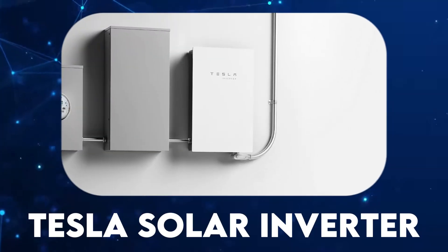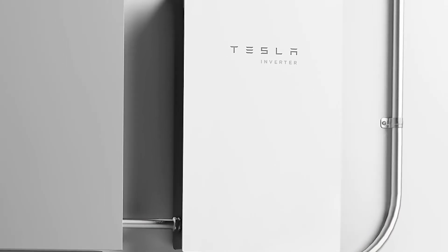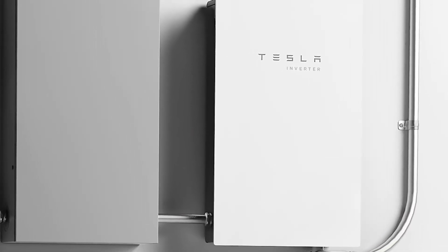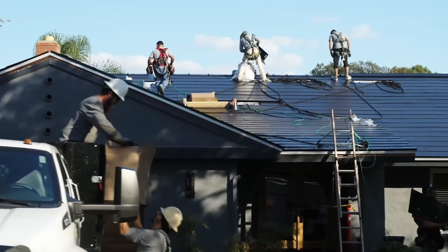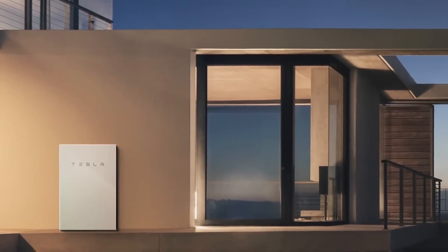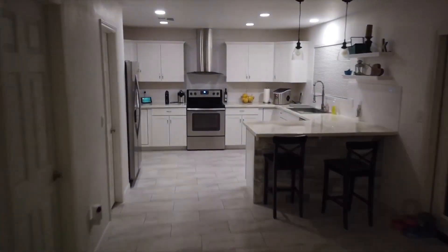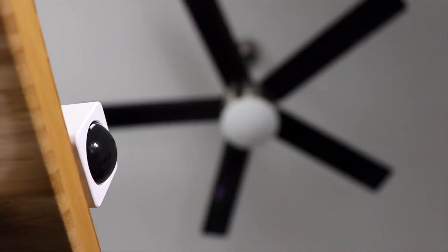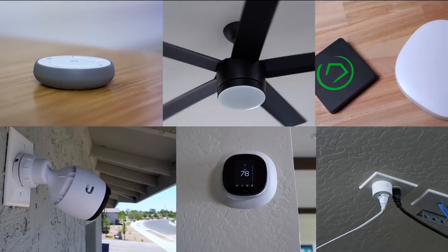Tesla Solar Inverter. The Tesla Solar Inverter is a critical component of Tesla's solar energy ecosystem, responsible for converting the direct current (DC) electricity generated by solar panels into alternating current (AC) electricity for use in the home. The solar inverter is designed to maximize energy production and efficiency, ensuring that homeowners get the most out of their solar panel system.